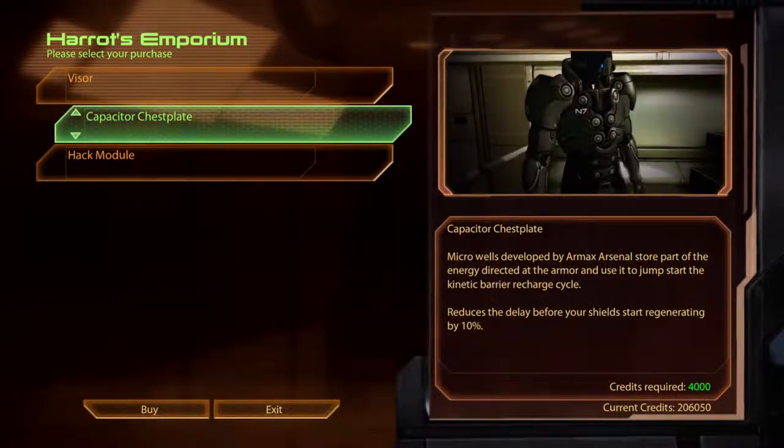The Capacitor Chest Plate. Microwells developed by the Armax Arsenal store part of the energy directed at the armour and use it to jumpstart the kinetic barrier recharge cycle.